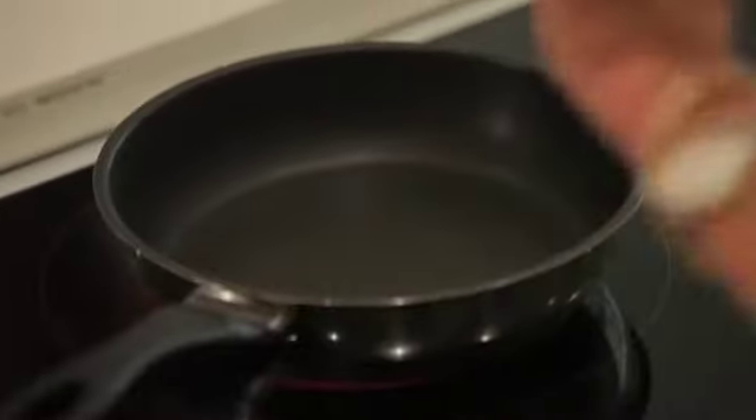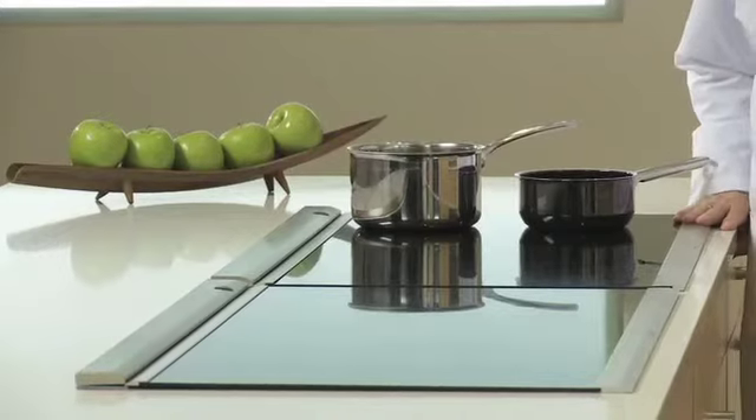Electric cooktops use an electric heating element. This is actually part of the evolution from the metal hot plate to the smooth glass cooktops we have today, which are much easier to clean.